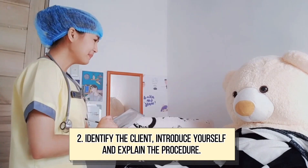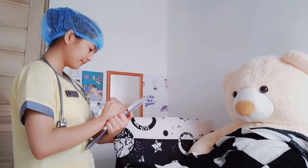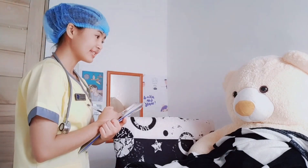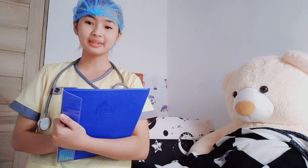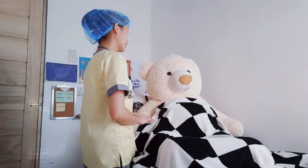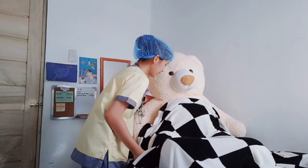Good morning ma'am. I am Angelica, your student nurse for today. May I know your name? Thank you. I will do an internal examination to assess the progress of your labor. Is that okay? It is important to identify the client, introduce yourself, and explain the procedure to obtain the client's cooperation. Now let me assist you onto the examination table.